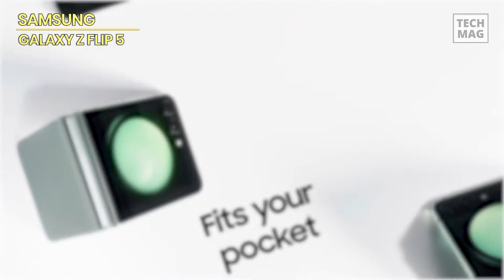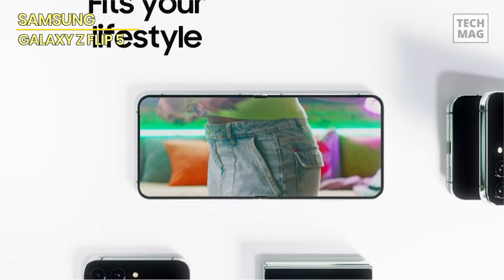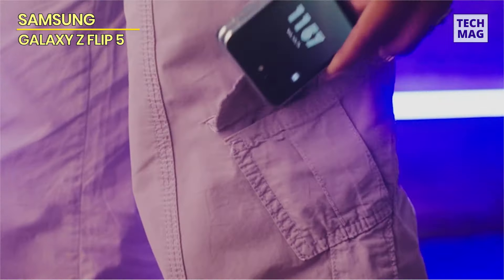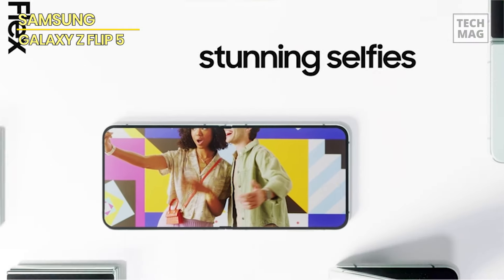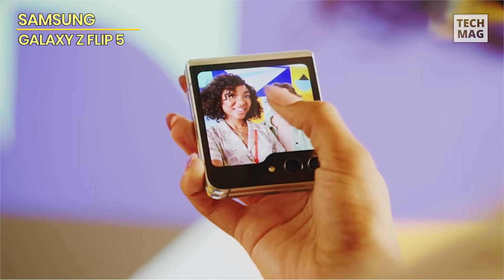Although the flip-style phone has a gorgeous 6.7-inch AMOLED screen, it can be folded in half and fit in your smallest pockets. Unlike the Z Flip 4, the Flip 5 has a large 3.4-inch cover screen that lets you interact with the phone more meaningfully. By default, Samsung only allows a few widgets on the cover screen.